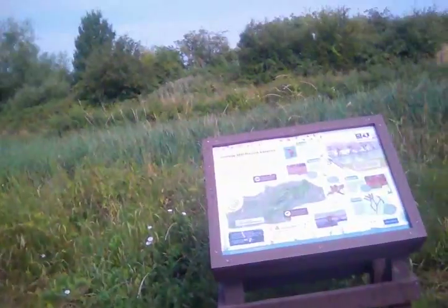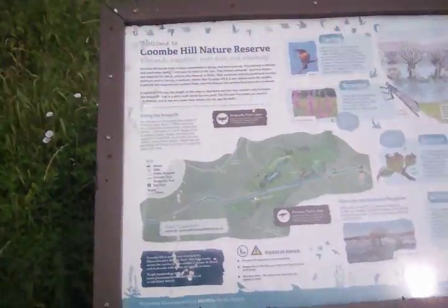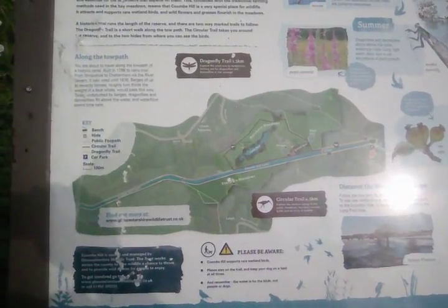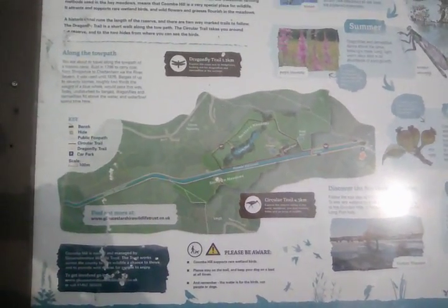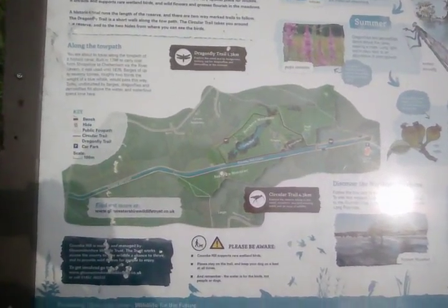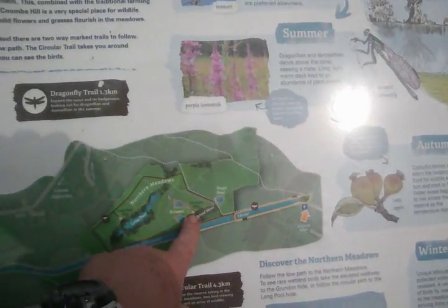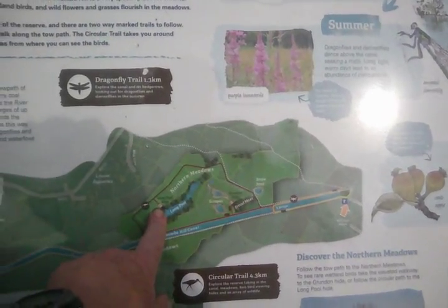And we'll just come over — a few apples on the ground, apple tree here. And there's a little map of the reserve. It's quite a long, large area actually, surprising. The long pool is where I'm going to try and go to. Usually I go here to this hide, Grundon hide, but I want to try and go to this one again.